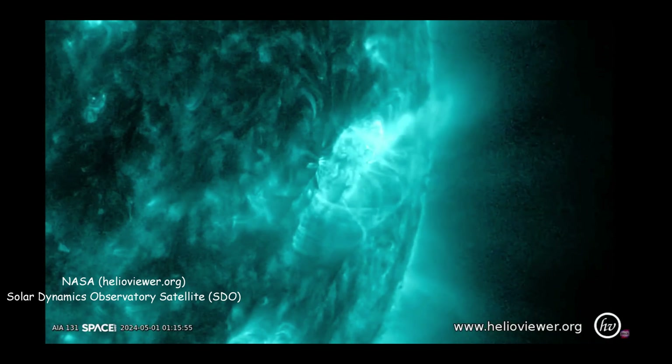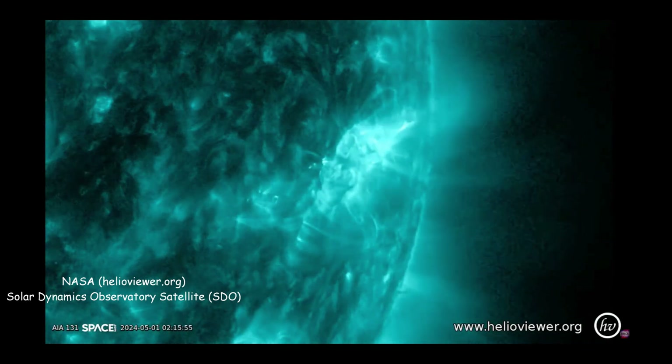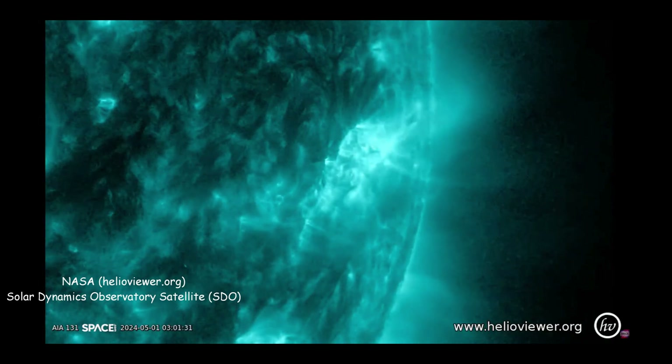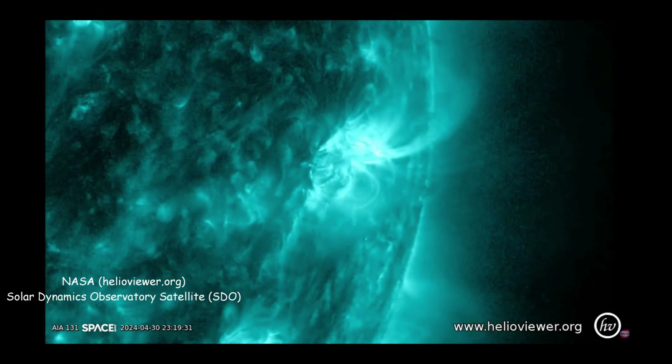We are currently in the active period of solar cycle 26, so we've already had an X-class flare in February. This flare is M9.5 on a logarithmic scale, so it's about 89% as bright as an X1 flare.